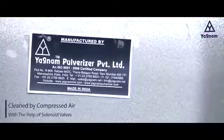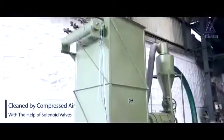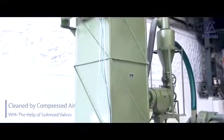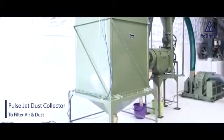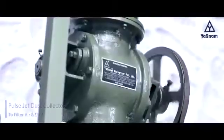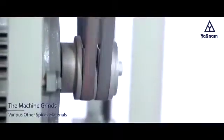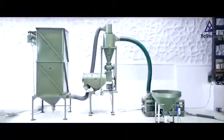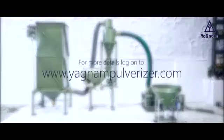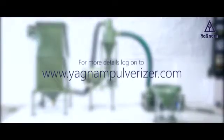The air compressor is used to clean the air pulse dust particles. The fine dust is collected at the bottom of the pulse jet dust collector. The machine can also be used to grind various other spices materials. For more details, log on to www.yagnampulverizer.com.